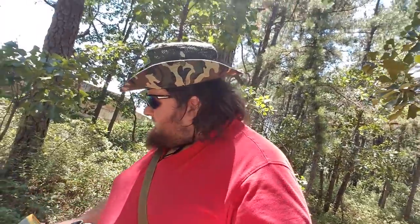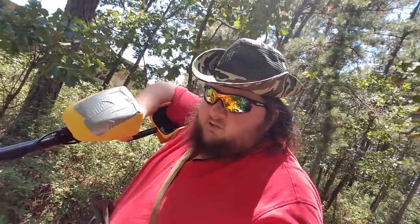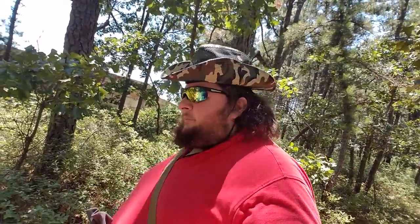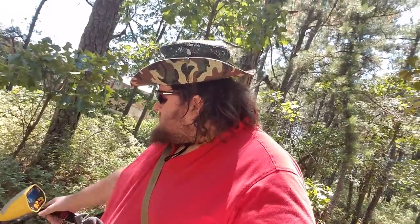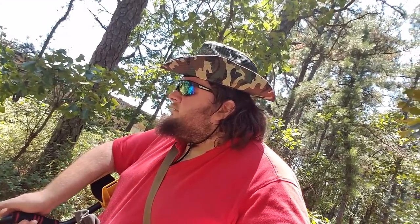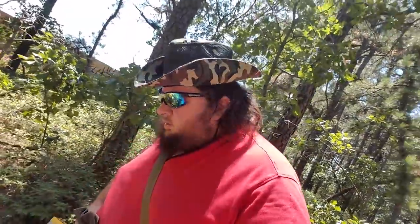So I'm going to turn on the detector. I have the speaker covered with duct tape, which is what you're supposed to do if you're detecting on a beach because sand gets in there. I'm actually not going to take the tape off because it is still sandy in here. So I'm just going to turn it on and hopefully you guys can hear the beeps. The volume is all the way up. I'm going to turn the sensitivity up a little bit. I'm not going to turn on any discrimination because if I can find anything out here, I'll be happy. So I'm going to start detecting.